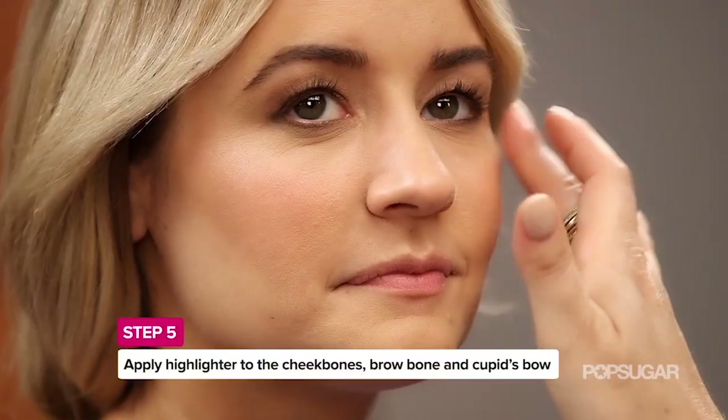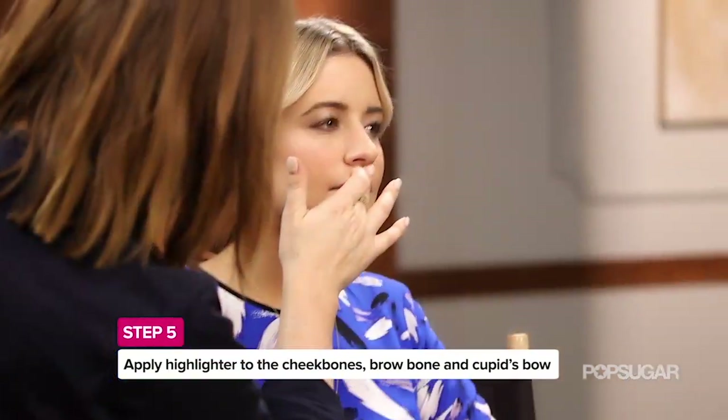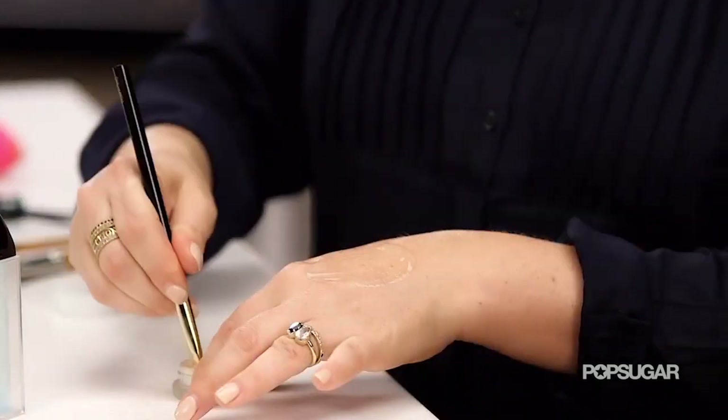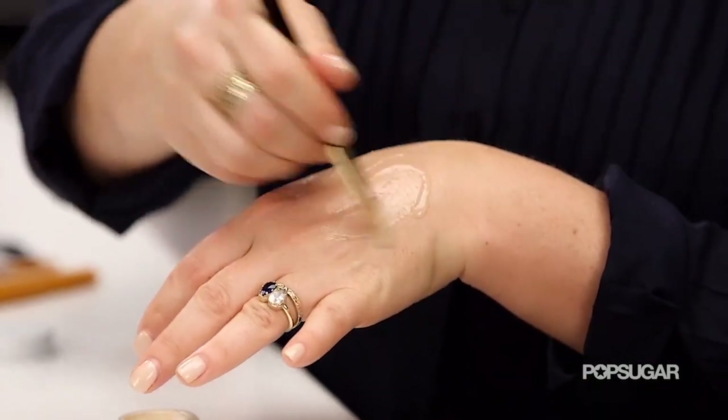I definitely added highlighter to the cheekbones, the brow bone, and even right on top of the cupid's bow. I combined highlighter and hydrating serum on the back of my hand with a brush and applied it to the cheekbones to give the skin a really lush, glowing look.